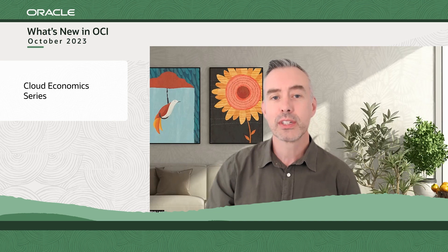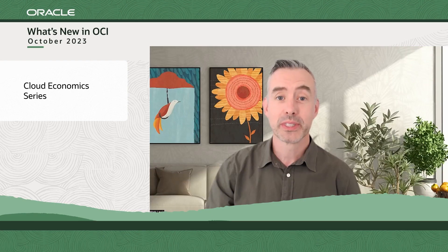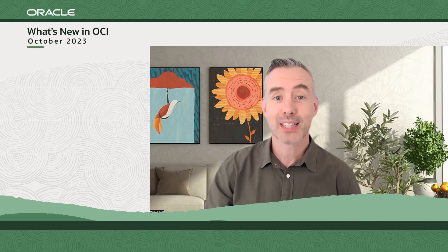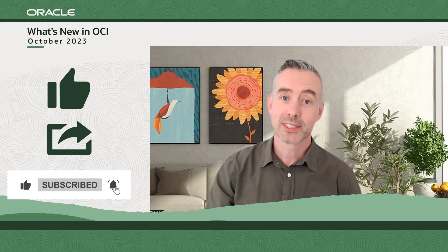If you're interested in hearing more about how our cloud can help you optimize and predict your cloud costs, join our upcoming Cloud Economics webinar where our experts will be getting into the details. Full registration info is in the notes below. Spaces are limited, so do go sign up today. That's all for this episode. Don't forget to subscribe and hit the like button. We'll see you next month with more updates. Have a good one.